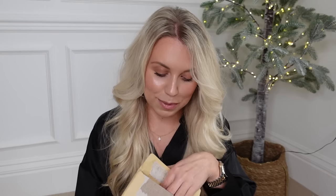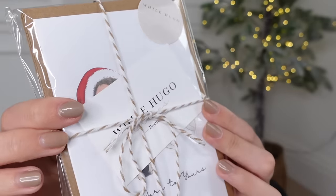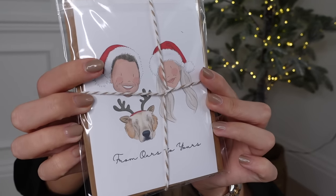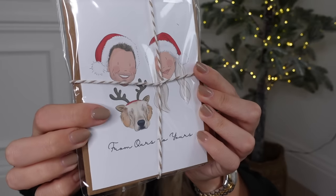The first thing I'm sharing is something you can get ahead of the game with for Christmas - personalized Christmas cards. These are from a small business called While Hugo Sleeps. They arrive beautifully branded and the design features a little illustration of both Tom and I, plus Barney, saying 'from ours to yours.' They start from around £20 depending on the quantity you buy.